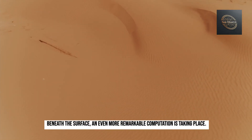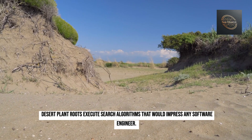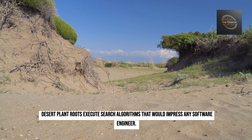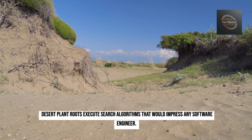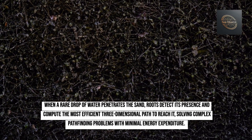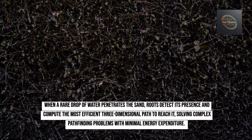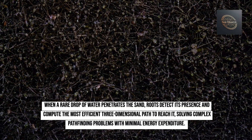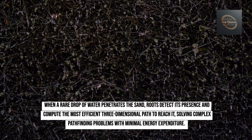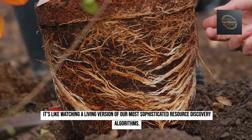Beneath the surface, an even more remarkable computation is taking place. Desert plant roots execute search algorithms that would impress any software engineer. When a rare drop of water penetrates the sand, roots detect its presence and compute the most efficient three-dimensional path to reach it, solving complex path-finding problems with minimal energy expenditure. It's like watching a living version of our most sophisticated resource discovery algorithms.